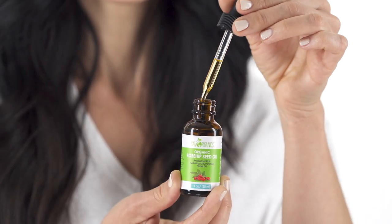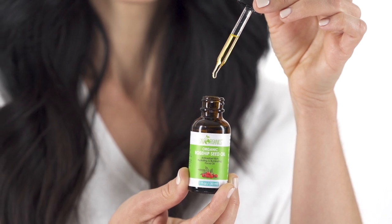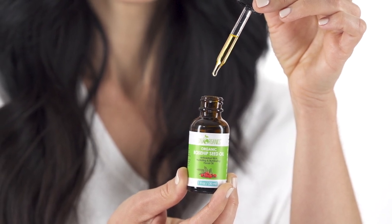There are no synthetic ingredients, no weird fillers or fragrances, none of that. It's just 100% pure rosehip seed oil. And I love that it's just one single ingredient, yet it has all of that good stuff that my skin needs.